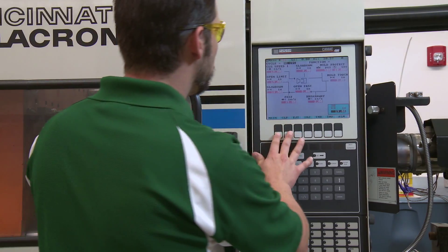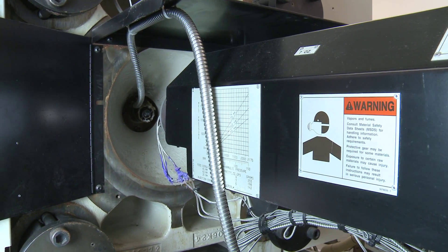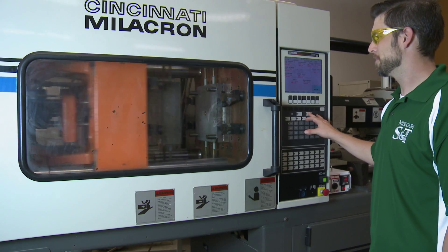Injection molding is a process where a material, usually a thermoplastic, is fed into a chamber where it is melted and injected by pressure into a cavity, and then solidifies into a part in the geometry of the cavity.